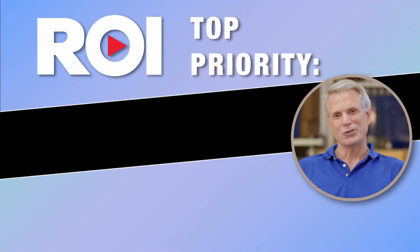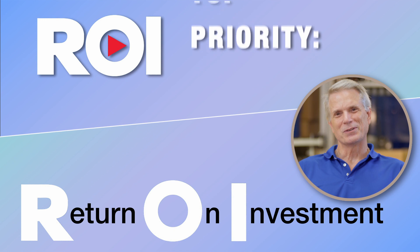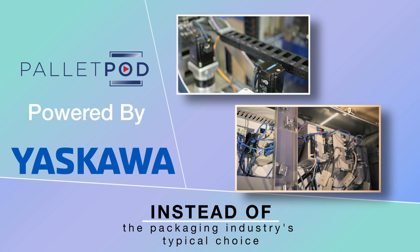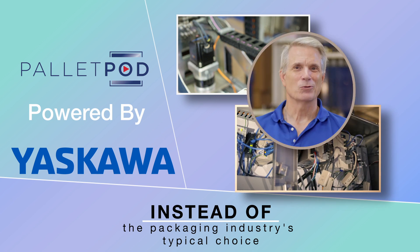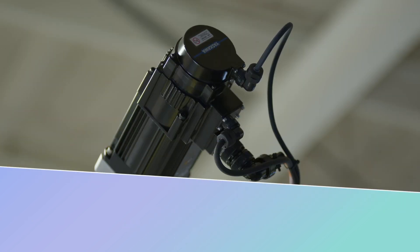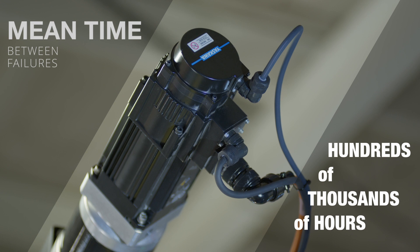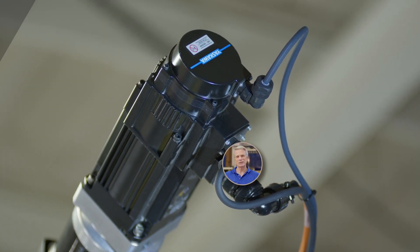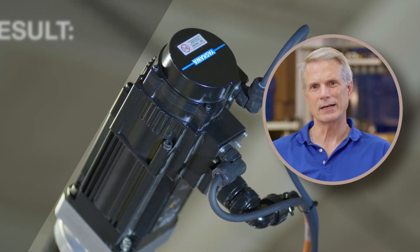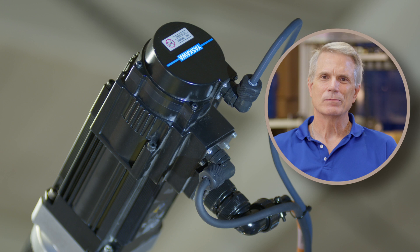We want the machine to go into your facility and give you years of trouble-free operation, and that's why we chose Yaskawa. Yaskawa makes their servo motors, their controller, and their drives — I don't think the other guy makes anything; they just market it. When you're looking at a Yaskawa servo motor, it's going to be in operation for 20 years or more. That's what our end goal is: to provide you the lowest cost of ownership and the best ROI you can have in a palletizing product. The choice of Yaskawa provides that.